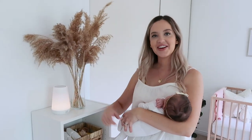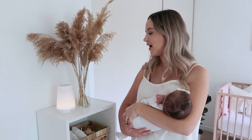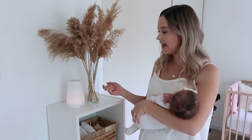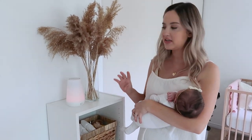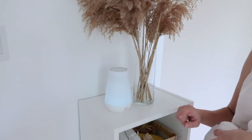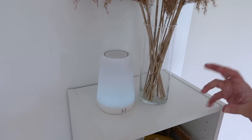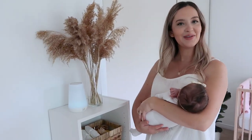Up here we have our Hatch noise machine, which we've been using every single night since we brought her home from the hospital. It's really nice because all you have to do is tap it and it will change with different sounds and colors, but we've pre-programmed it to the one that works best for us — a soft yellowy light with the sound of waves, because it sounds like the most gentle white noise similar to what it sounded like for her in the womb.